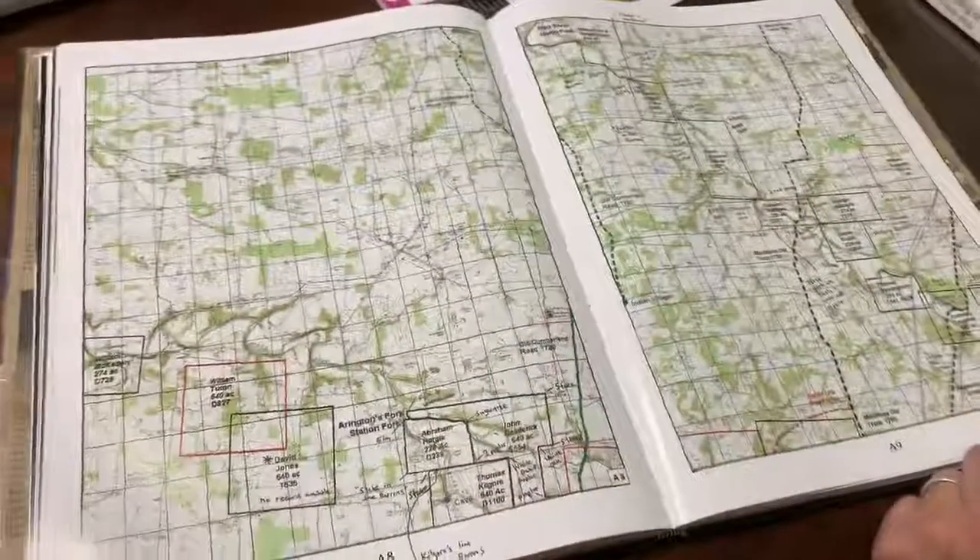I wanted to highlight the importance of some of these archival records. These historians had to spend decades going through the state archives in North Carolina and also in Nashville and other places to dig through and map these records for us. So that's a pretty cool thing, and I'll leave you with that. Thank you.